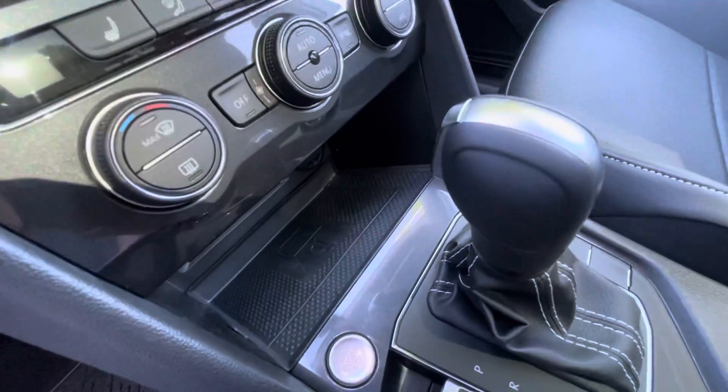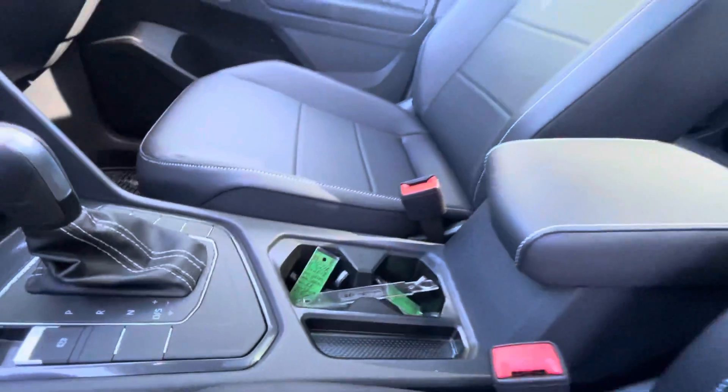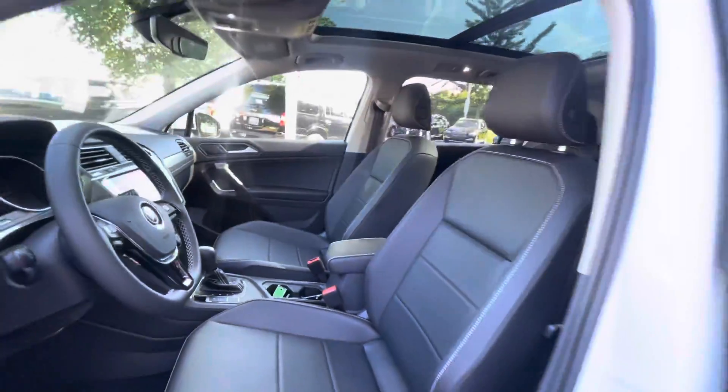Volkswagen does a great job of putting those little aesthetics in their interior and on the exterior to really complement each other. You are going to have wireless Android Auto, wireless Apple CarPlay, and wireless charging — so now you don't have a pesky six-foot charger running through the cabin of the car getting in your way.